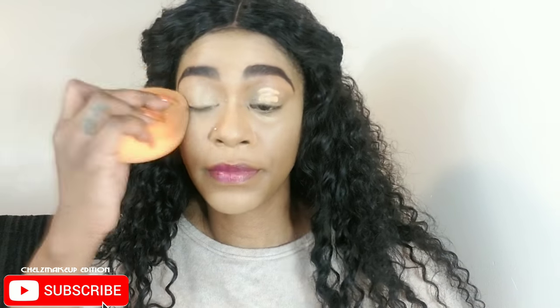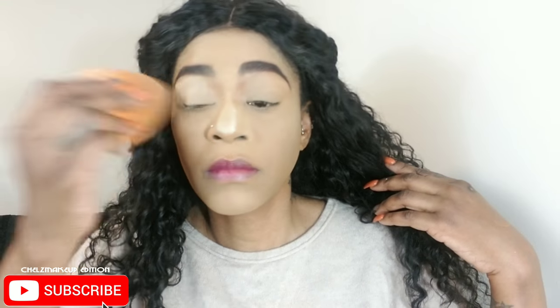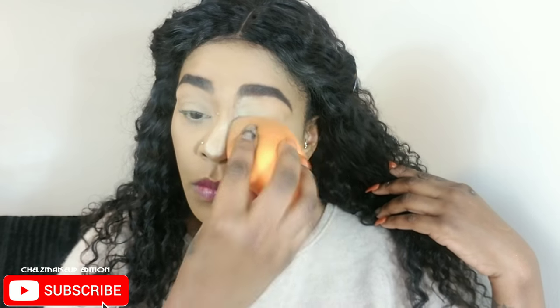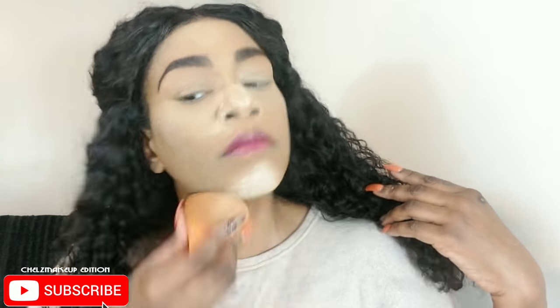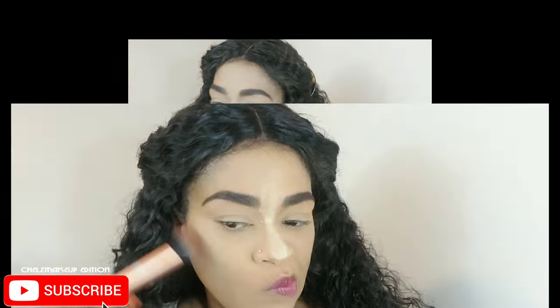My damp beauty sponge is my favorite way to apply makeup and powders. Now I'm going in with my favorite powder of all time — I've Been Framed banana powder — to set everything in place. This keeps my concealer from moving and creates a nice smooth base. In the cooler months, the damp sponge helps my skin look more luminous and hydrated than a puff. I'm now dusting off the excess powder.